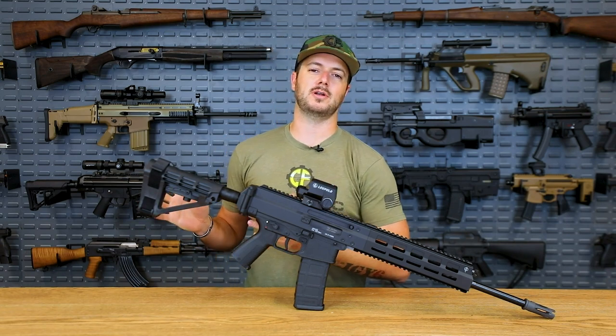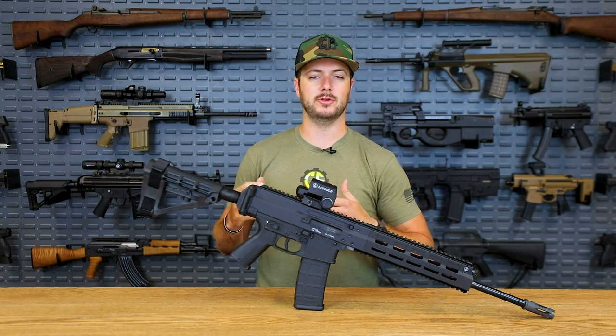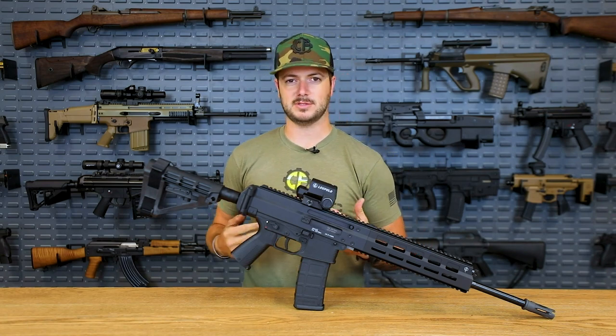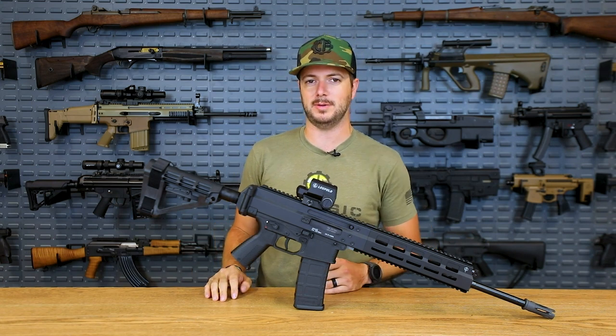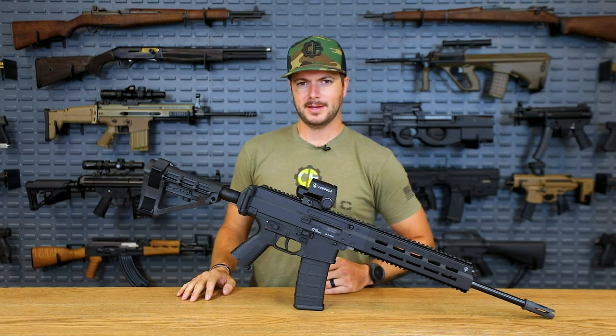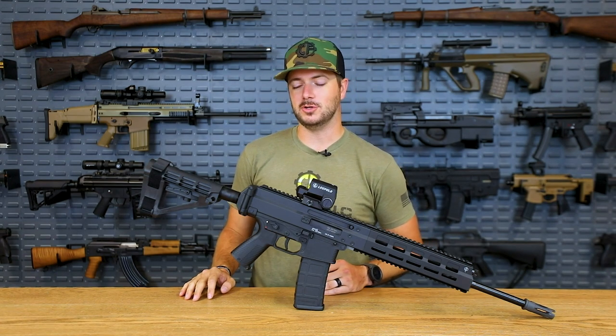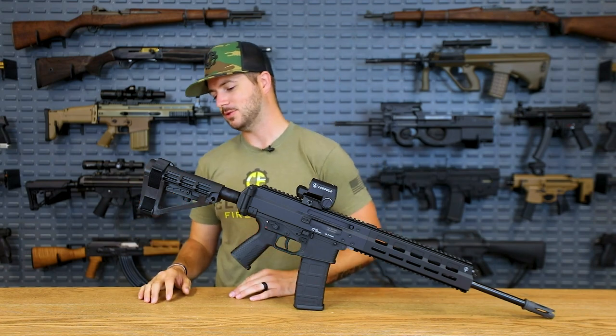Originally, pistol braces started off as items to assist wounded veterans with shooting. And now it seems like if you're handicapped in any type of way, it's pretty much going to be an NFA item for you to be able to shoot comfortably. Doesn't make sense to me. Also, it's a brace, it's not a stock. Does it look like one? Sure, but looks and functionality are two different things.